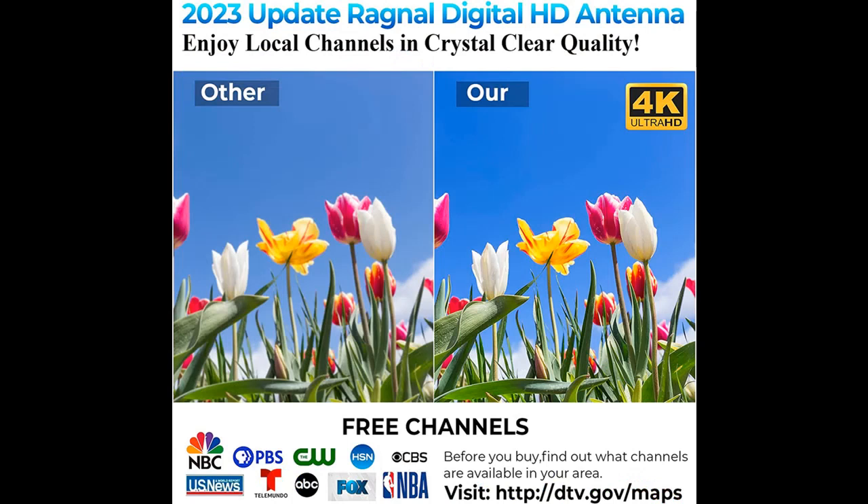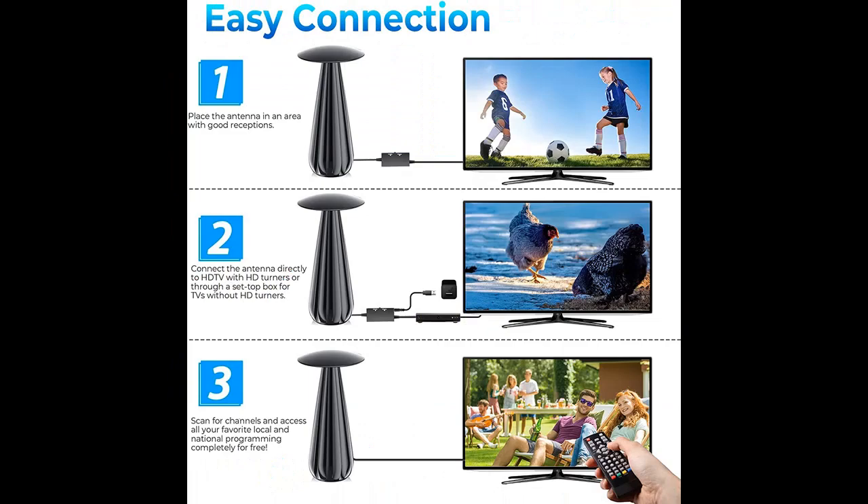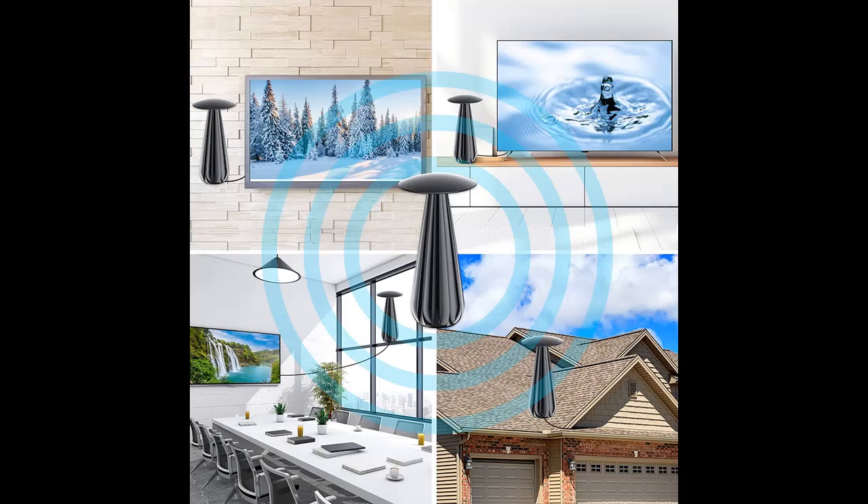Easy to install with a 30 feet coaxial cable. Face the TV antenna in the direction of your local signal tower and scan for channels. Try different mounting locations using the convenient 3-meter adhesive stickers, power grip, and mounting screws. The extra-long 30 feet coaxial cable provides lots of flexibility to place your antenna on a wall, behind your TV, or even standing on a table.